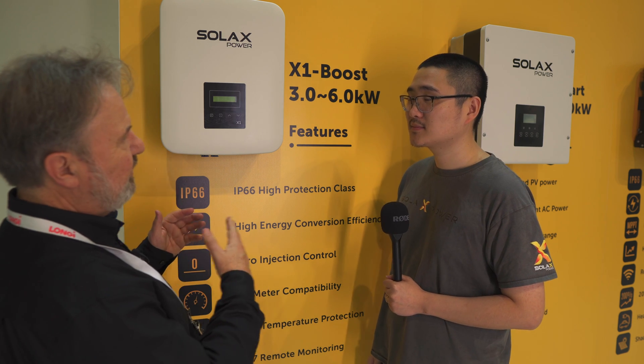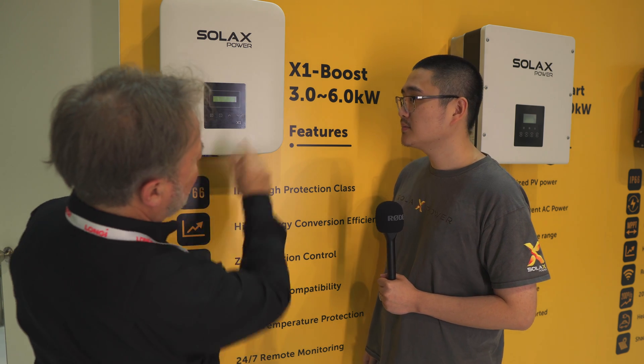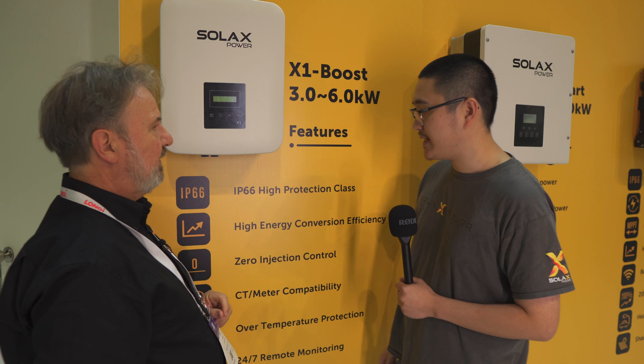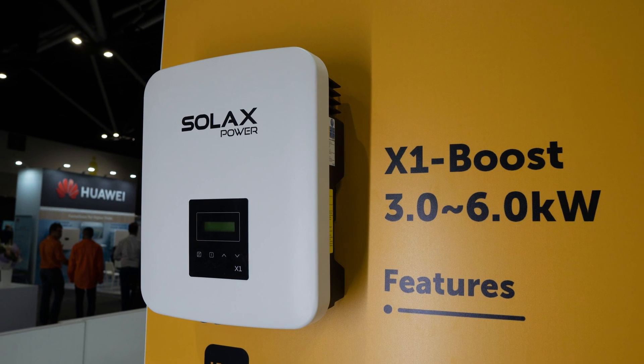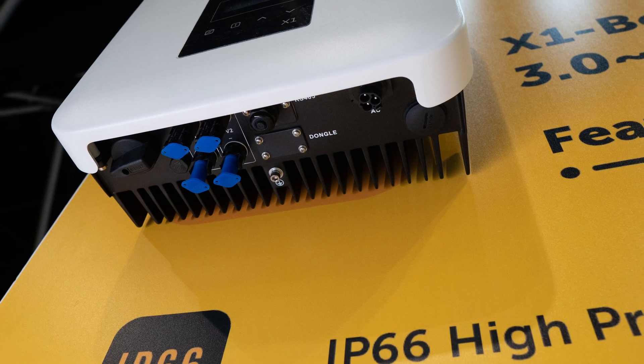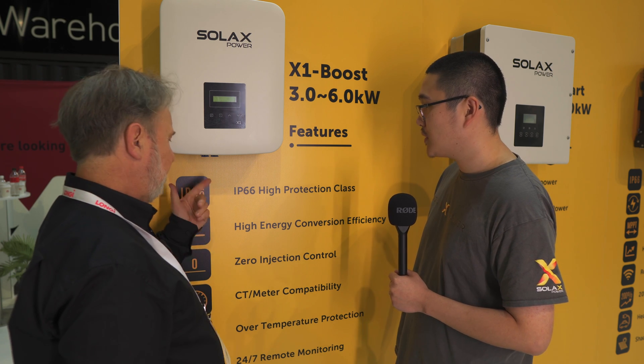So Joey, we're looking at a range of pure grid-connect inverters here — these are all new models. Yes, this is the Boost series, three to six kilowatt, which we call the Boost series. It's the most popular range within our brand in Australia, from three kilowatt to six kilowatt. The 'Boost' name means we can boost the power.